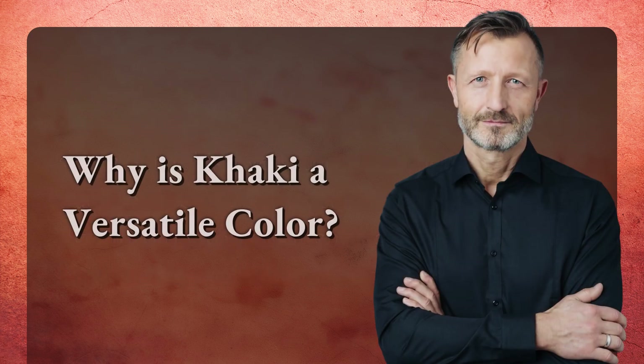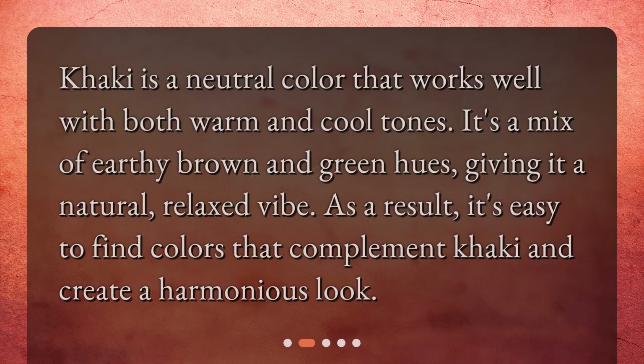Why is khaki a versatile color? Khaki is a neutral color that works well with both warm and cool tones. It's a mix of earthy brown and green hues, giving it a natural, relaxed vibe. As a result, it's easy to find colors that complement khaki and create a harmonious look.